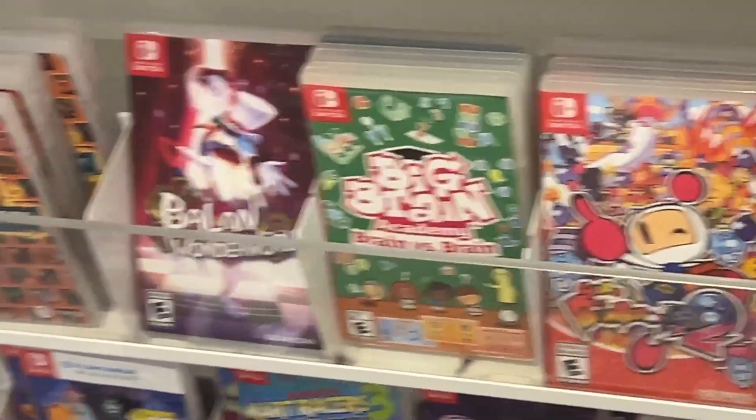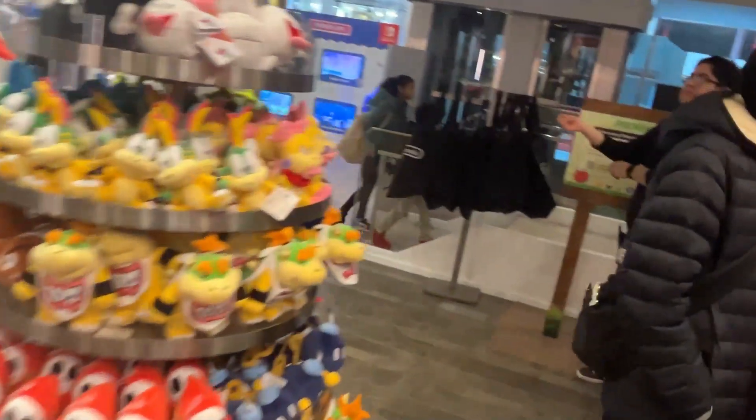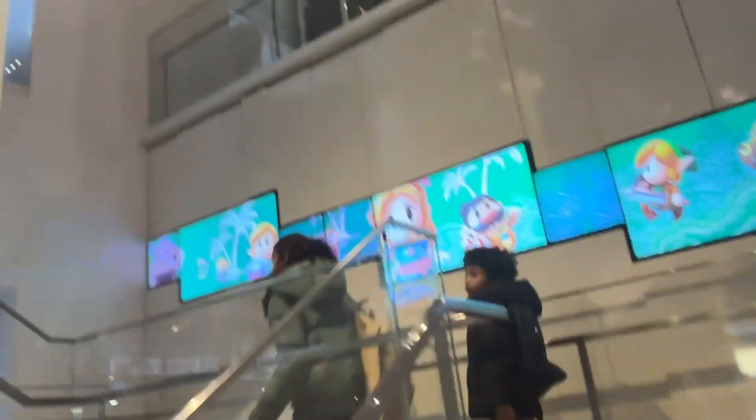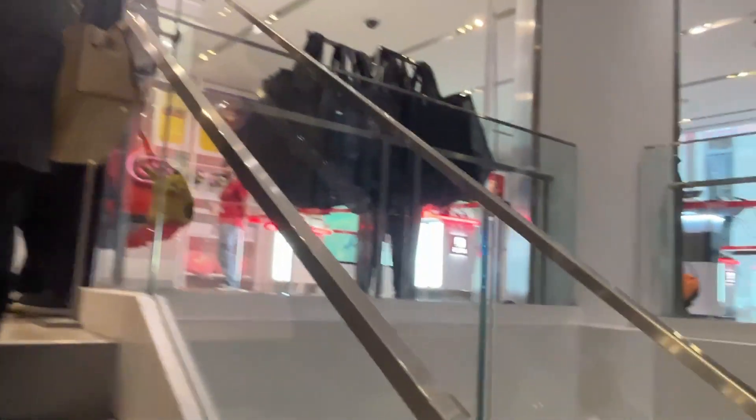The store announcement says: Good afternoon, New York guests — in our second floor showcase, in celebration of Pokemon Day, we are hosting Pikachu with Sprigatito and Quaxly. Pikachu will be here from 5 to 6 o'clock on the second floor showcase, and from 6 to 7, Sprigatito and Quaxly will be making appearances. Happy Pokemon Day! Oh my god — I didn't think they were going to do it until tomorrow!